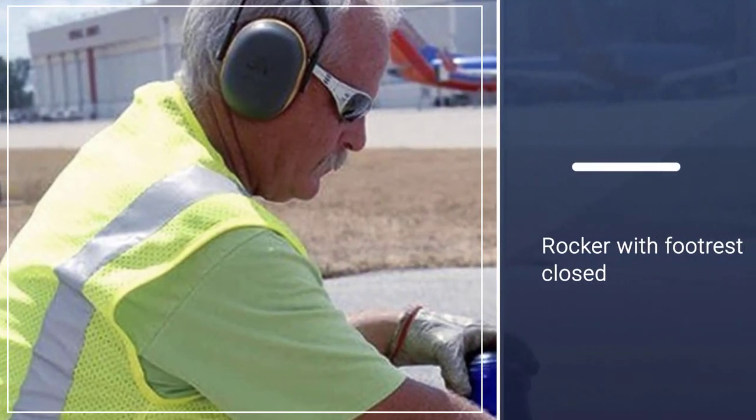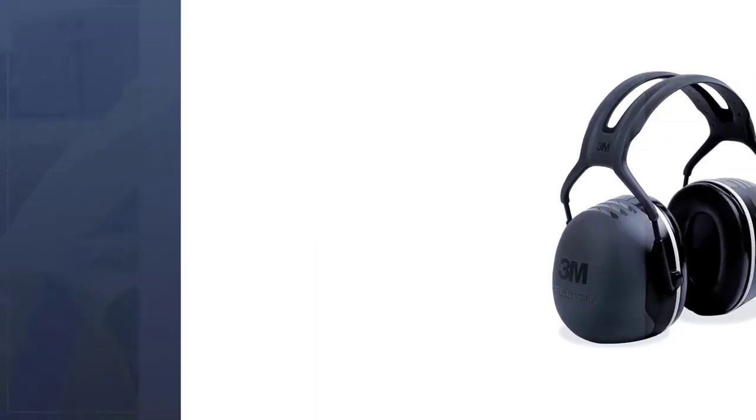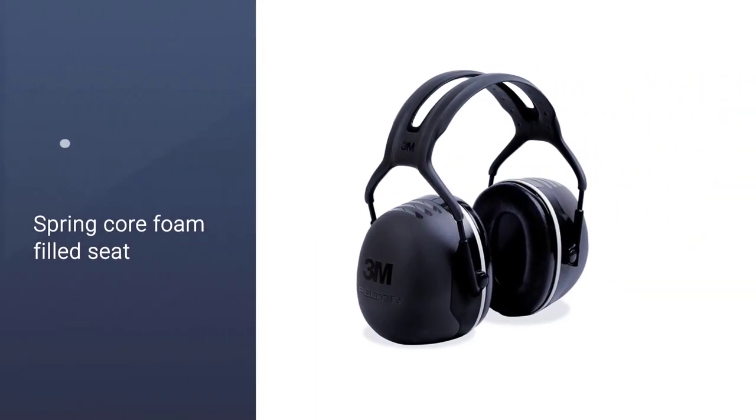To reduce heat buildup and ensure extended comfort, the 3M Peltor X5A features a twin headband and stainless steel internal components.